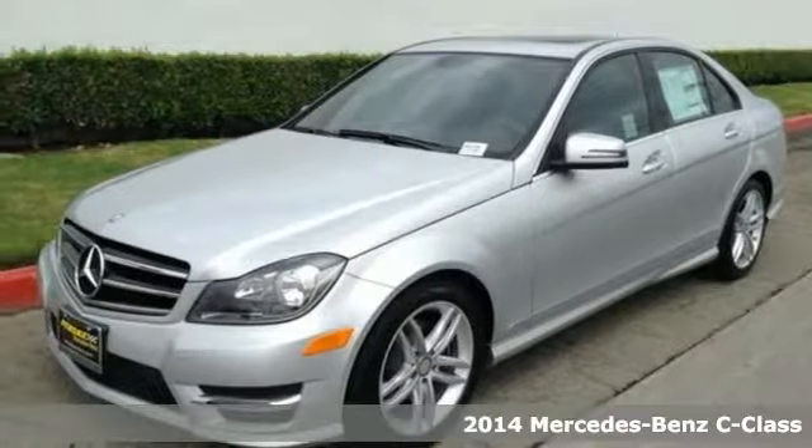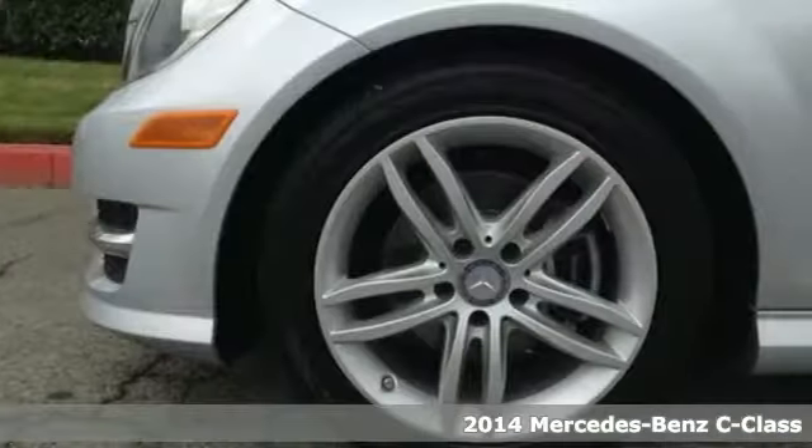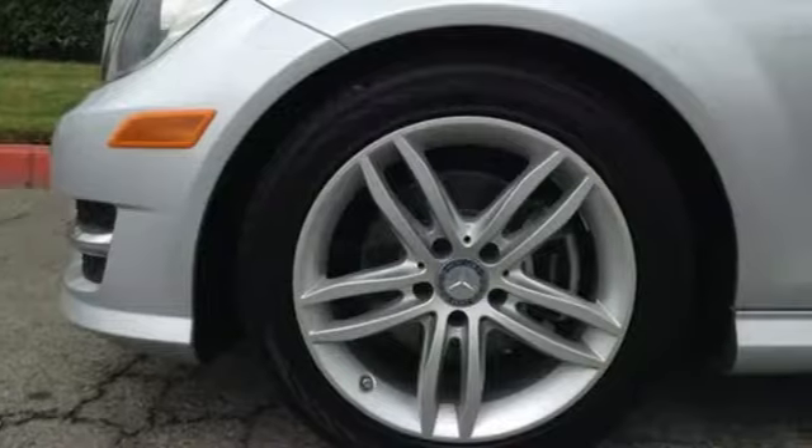It's a 2014 Mercedes-Benz C-Class. This is where elegance and grace meets sporty style and athleticism. It has cutting-edge features such as driver memory settings, rain-sensing wipers, and a garage door transmitter.